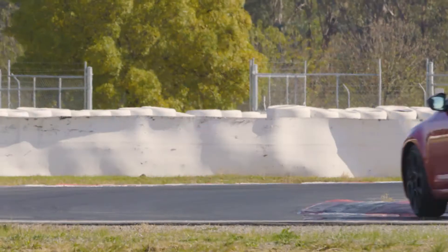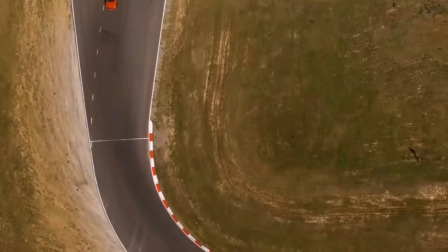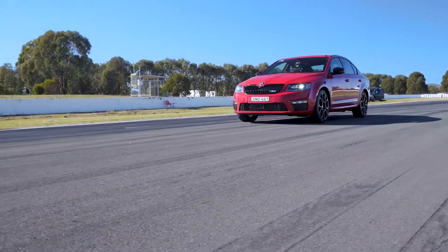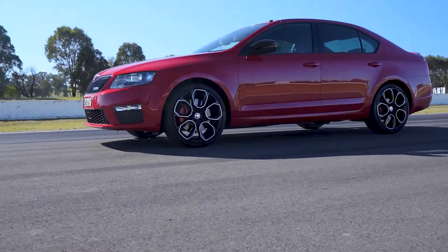Skoda Octavia RS230 — this is a fantastic car on the road. It's a car that is best enjoyed at eight tenths. It feels like there's a great chassis there that just wants to be exploited on the track, and the car wants to be thrown around, but you sort of can't because of the electronics. As a road car, the Octavia RS for the money is fantastic — plenty of performance, plenty of comfort, and it looks fantastic inside as well. This may just not be the right format for it to show its best light.